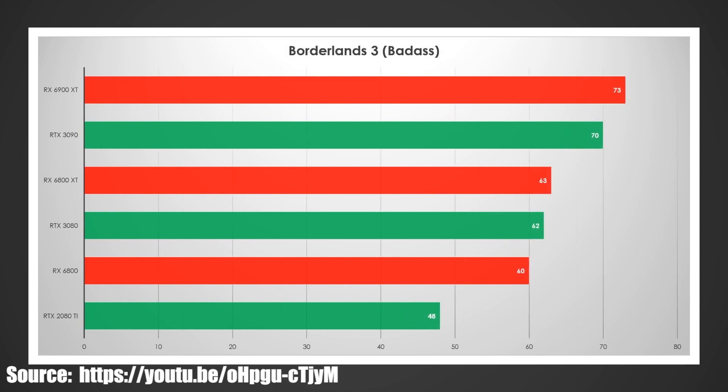Borderlands 3 is a lot closer — only a 3 FPS win at the top tier. The 6800 XT versus the 3080 were pretty much tied, so this could definitely lean Nvidia's way when benchmarks come out from other reviewers. But the 6800 has a pretty sizable win here — I would expect it to cleanly beat the 2080 and the 3070.